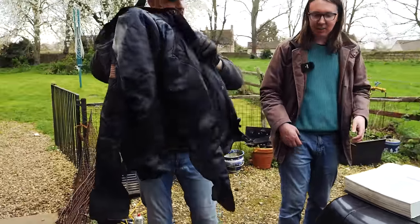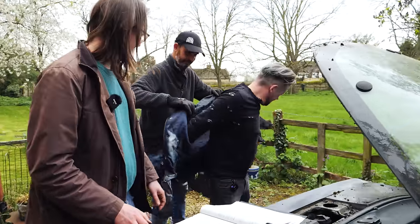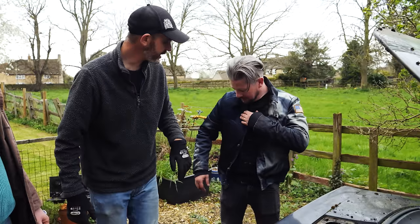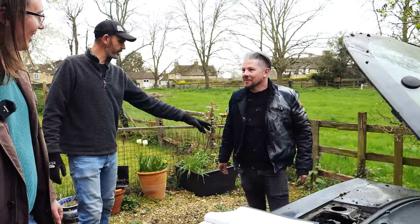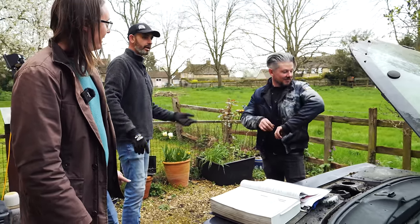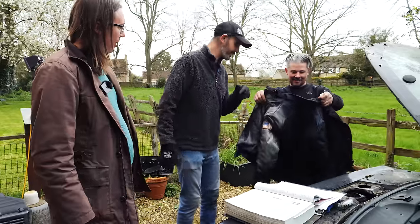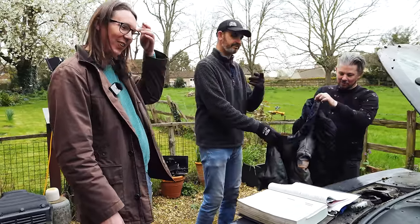The jacket fits perfectly and turns out to be a US military-style jacket with a patch panel for name and rank. The suggestion is to run it through the tumble dryer and dye it. Chris confirms he bought the car and everything in it — including the jacket. The plan is to find a C4 Corvette patch to put on it.